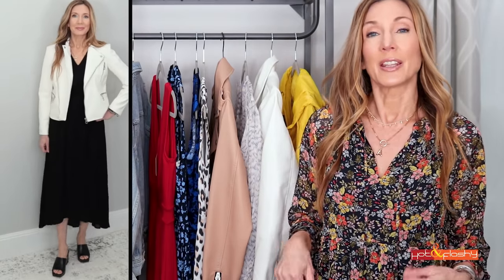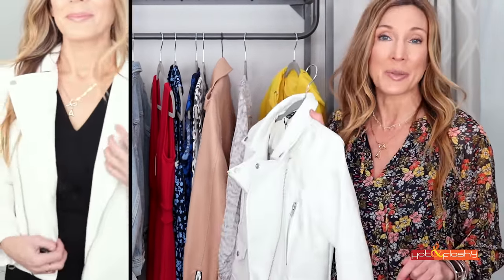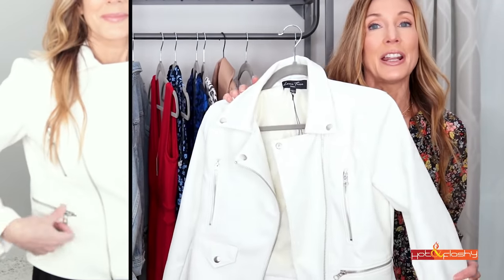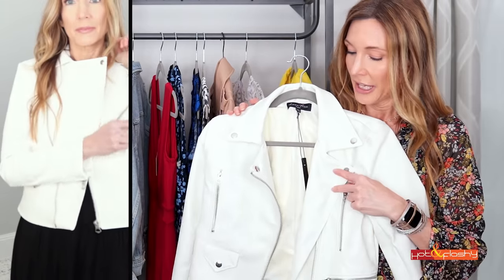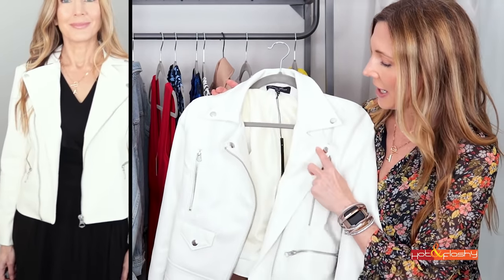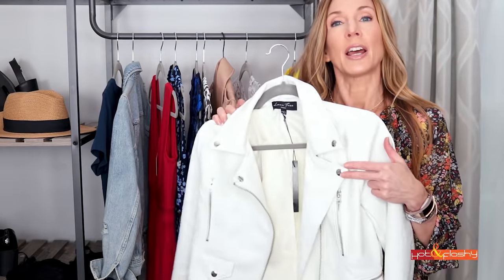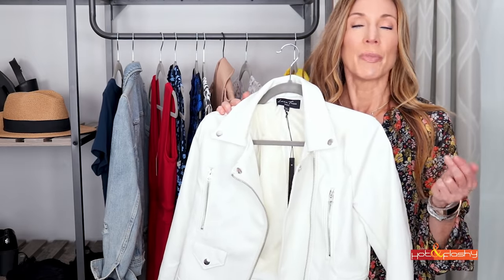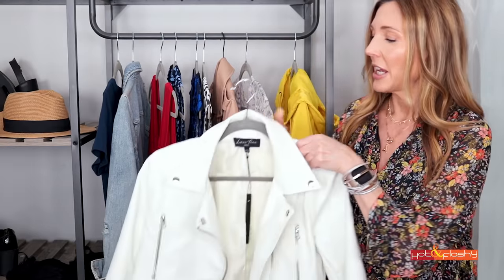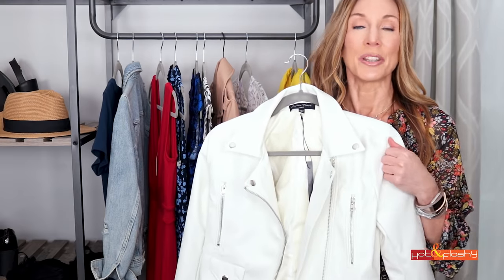In that video I was wearing a white faux leather jacket that you guys went crazy for and completely sold out in the first hour after the video. So I've been searching high and low for a replacement white faux leather jacket and I found a really good one at the same price point — really inexpensive. It has all the same moto detailing, the super soft white faux leather, and it's just really cute. It fits true to size or a little bit snug, so if you're between sizes I would size up. It's a perfect transitional piece and just as good as the one I showed a couple weeks ago.